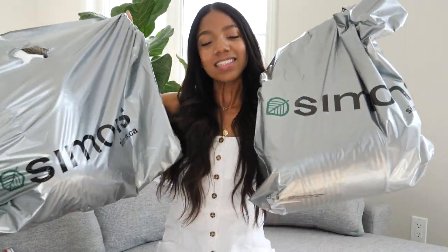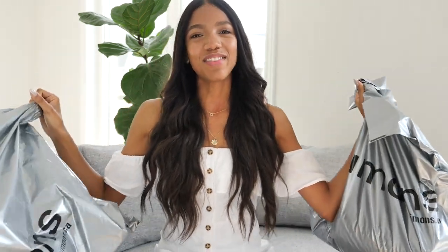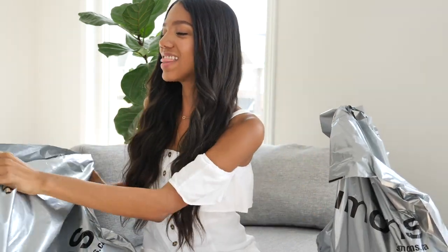We also got some plain white bowls from IKEA — I eat a lot of oatmeal and cereal, and Dustin was tired of all the bowls always being dirty because of me, so we stocked up. Now for the most exciting part of the haul — the Simons bags!